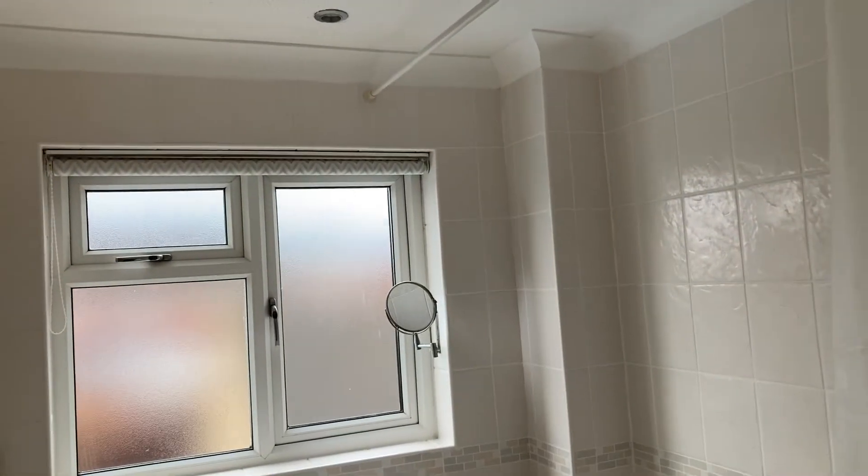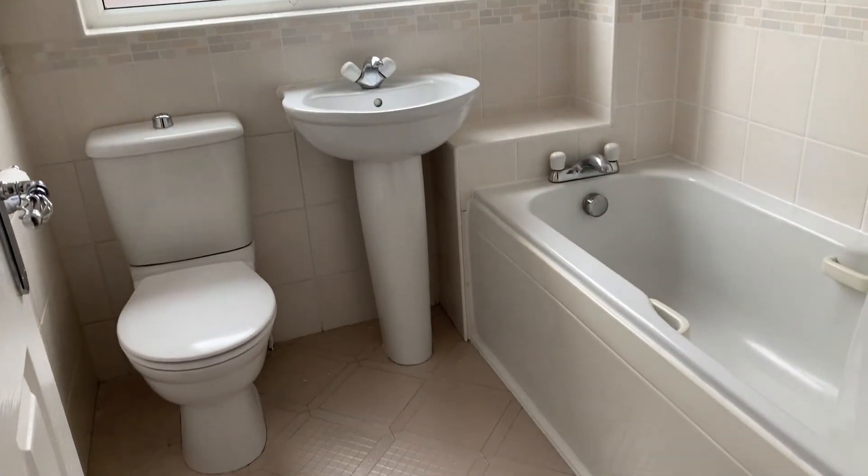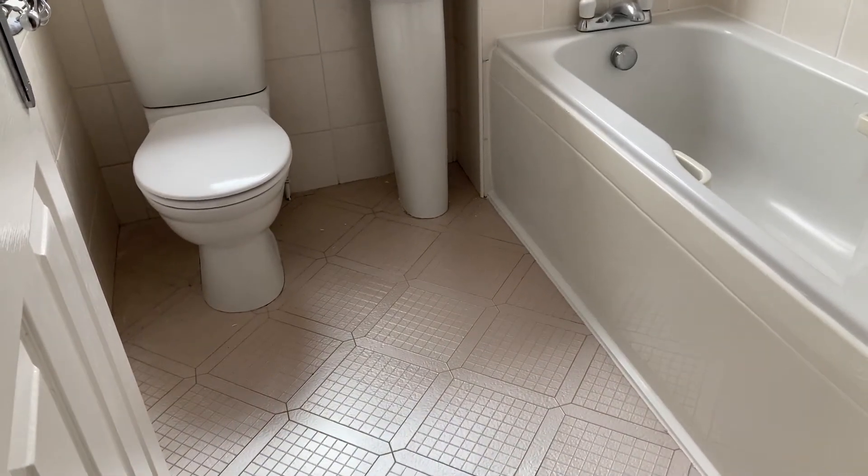First we'll just check out the bathroom. It's a white three-piece suite with a shower over the bath, mixed tap, and nice tiled walls and floors as well.